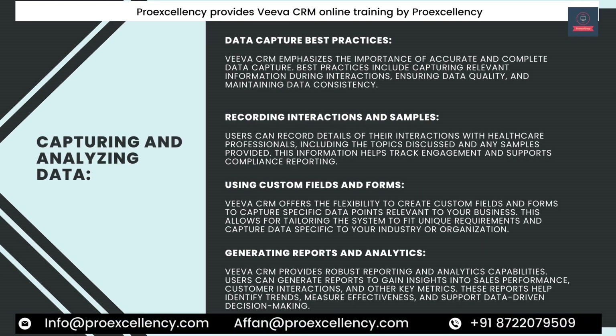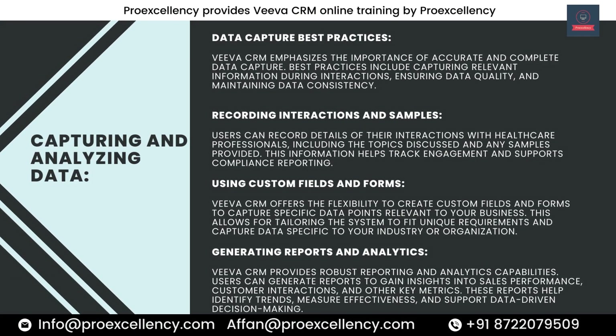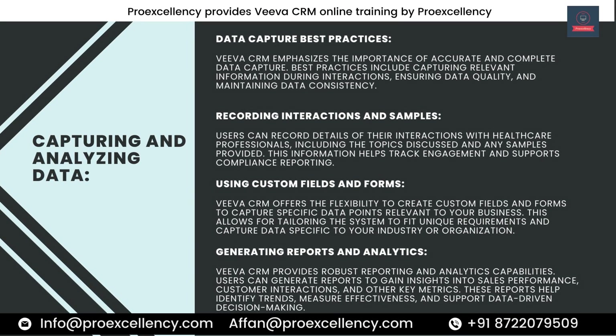Capturing and Analyzing Data. Viva CRM emphasizes the importance of accurate and complete data capture. Best practices include capturing relevant information during interactions, ensuring data quality, and maintaining data consistency. Users can record details of their interactions with healthcare professionals, including topics discussed and any samples provided — helping track engagement and supporting compliance reporting. Viva CRM also offers flexibility to create custom fields and forms to capture specific data points relevant to your business.